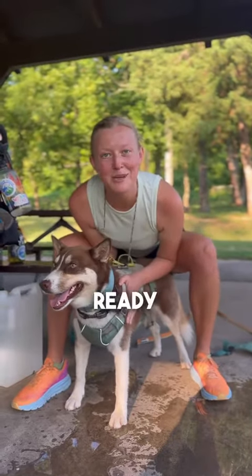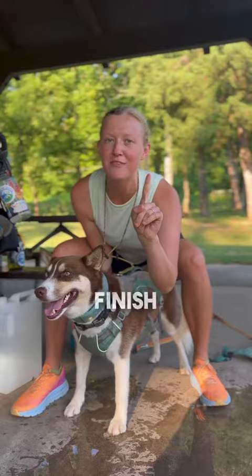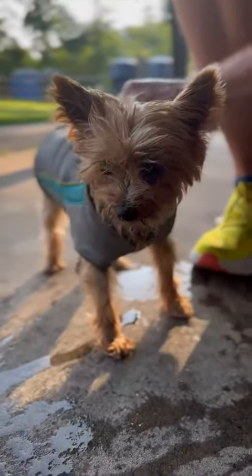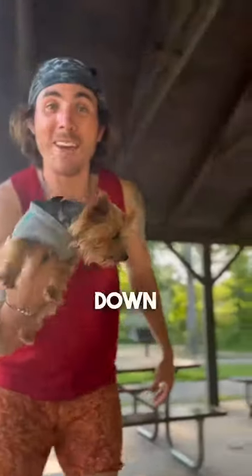And now Nemo's ready to tackle a 95-degree day, but we always try to finish before noon. Everybody deserves to be nice and cool. Make sure to follow along as we make our way down to Key West, Florida.